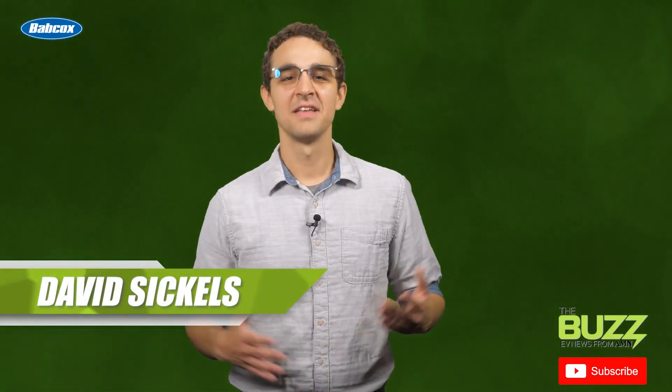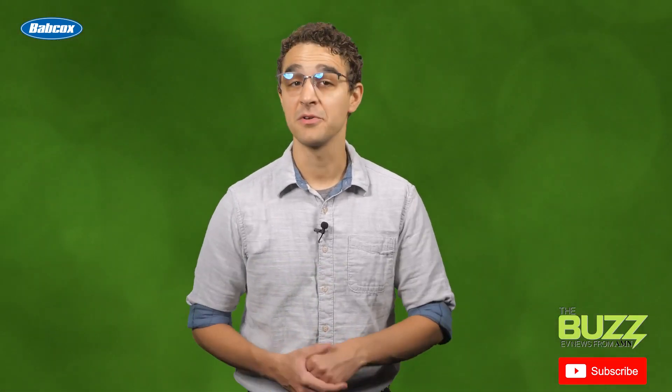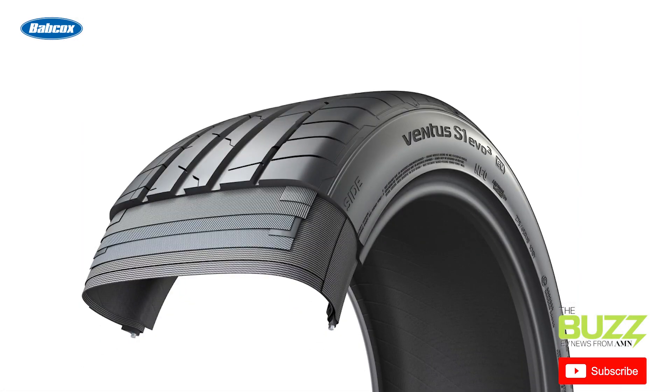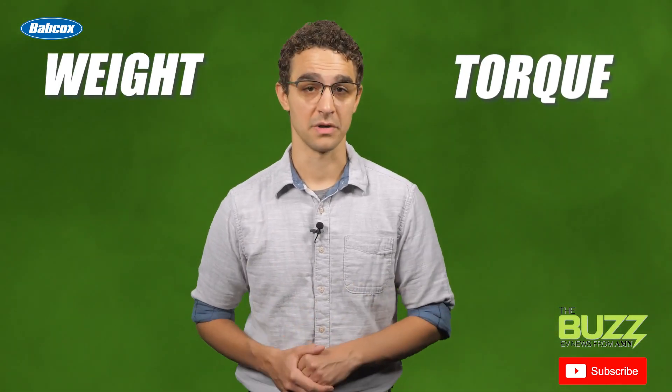Hey, David here. Ten years ago, you didn't see many EV tires on the market, but with how popular EVs have become recently, most major tire companies today have found the time has come to start offering their own EV tire products. But why? What's the point? Well, it makes sense when you think about it. EVs have two major factors working against their tires: weight and torque.